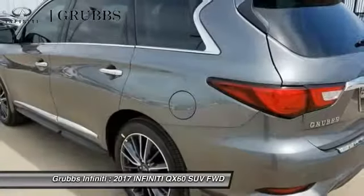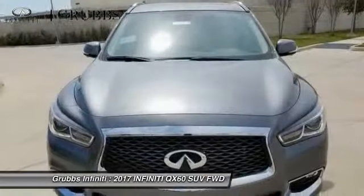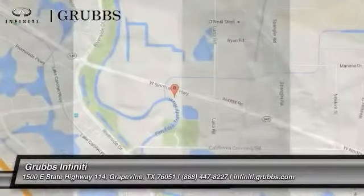Air conditioning, dual airbags, alloy wheels, power steering, AM-FM stereo with CD player, four-wheel disc brakes, center armrest.